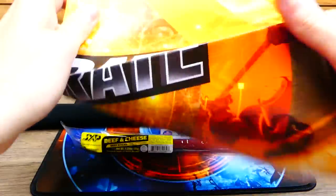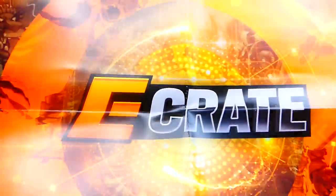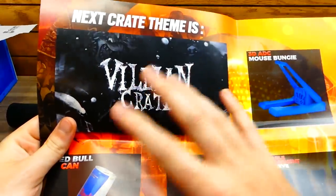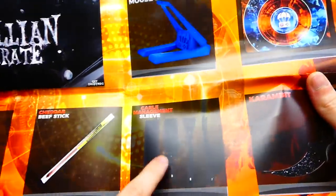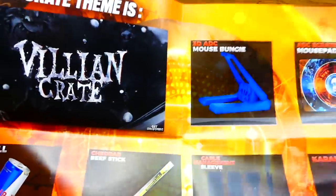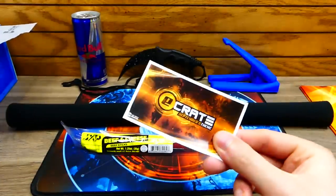There's still more — next is the poster, which says E-Crate. Still don't know what E-Crate stands for — electronic crate maybe? On the other side it shows what you got in the crate and next month's theme. Next month's theme is Villain Crate for October — that's looking very creepy. I'd love to see horror-related items since it's October. There's also the monthly sticker with the E-Crate September theme.